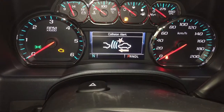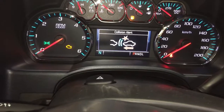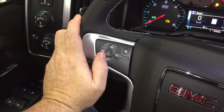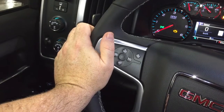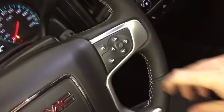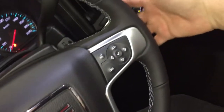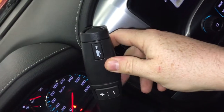Forward collision warning is going to let you know about the flow of traffic around you — one of the many great safety features. Headlights, turn signals, intermittent wipers, cruise control, and toggles behind the wheel to save and scroll through favorite radio stations, hands-free calling, voice command, driver information center menu, and volume control.